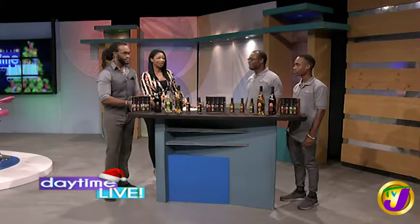Welcome back to Daytime Live. Right now, we're joined by father and son business partners, Stredick Thompson and Matthew Thompson of Journeys End Wines. And they're here to talk about their Caribbean fruit-flavored wine. Welcome.